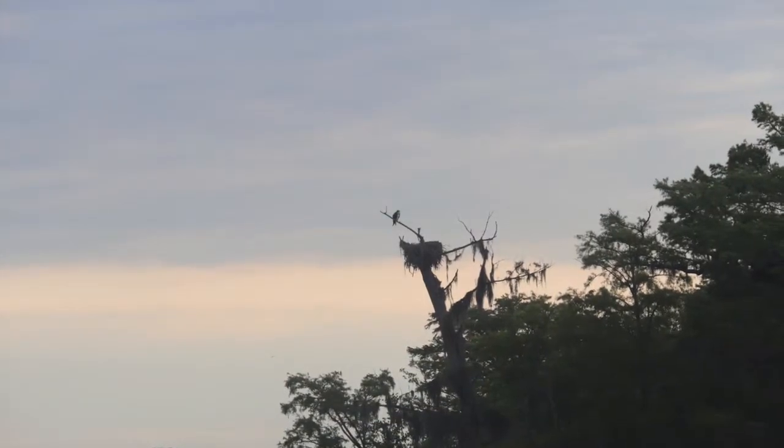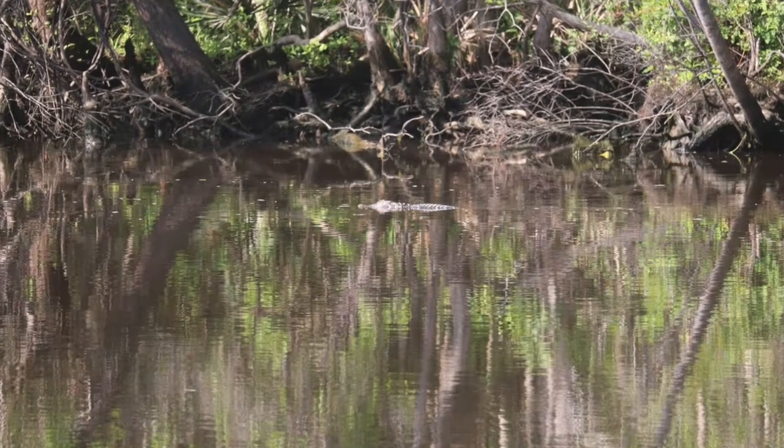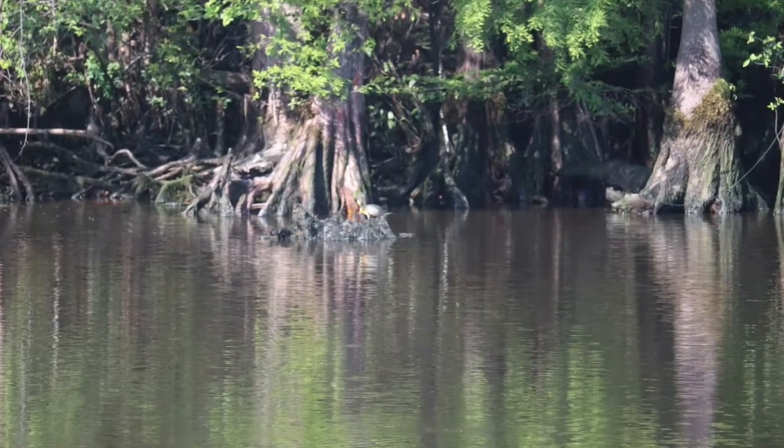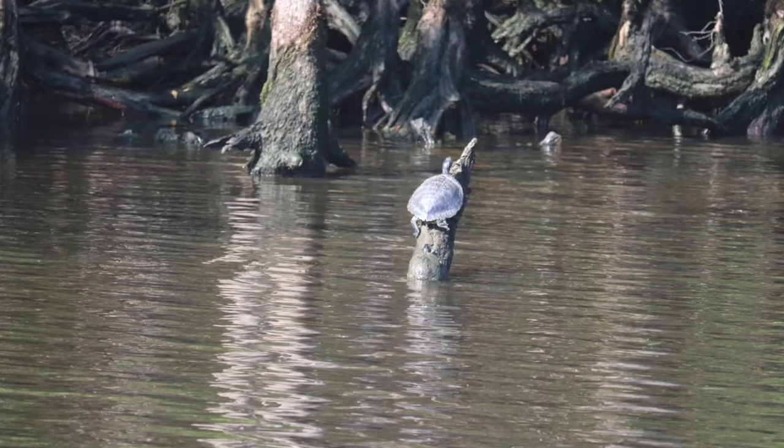This morning we watched the Osprey hunt and the alligators cruise the waters before we pulled anchor and headed through Myrtle Beach. Check out these turtles sunning on the logs.